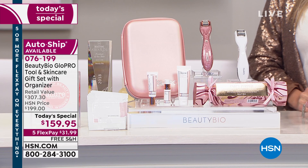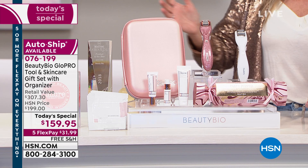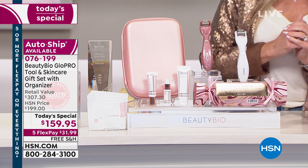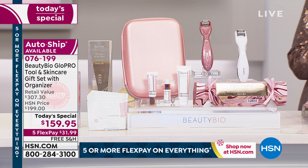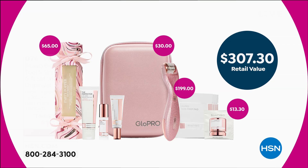This is a patented tool that you own, and I can't even believe the offer we have. This is over $307 retail value. You can't get this at Neiman's, Nordstrom's, or Sephora. Only here at HSN have we put together the biggest system and the biggest value we've ever done, with an exclusive rose gold glitter Glow Pro just for our Glow Girls. The Glow Pro tool alone is $199 — we've taken $40 off and are giving you a $30 Glow Pro organizer.